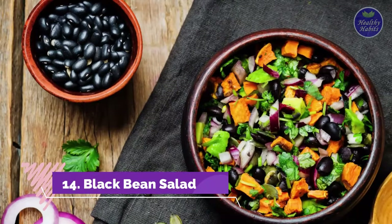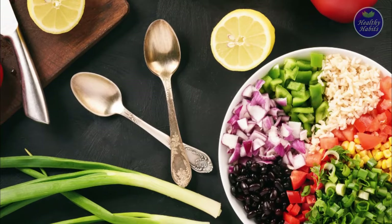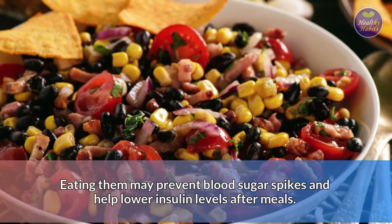Number 14: Black bean salad. Black bean salad is a healthy snack. To make it, simply combine cooked black beans with chopped vegetables, such as onions and peppers, and toss them in a vinaigrette dressing. Since black beans are rich in fiber and protein, they make a healthy snack for individuals with diabetes. Eating them may prevent blood sugar spikes and help lower insulin levels after meals.